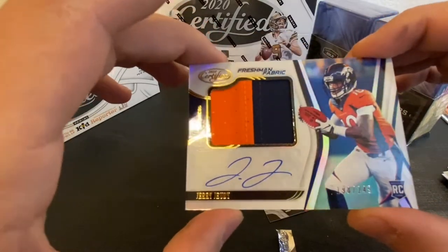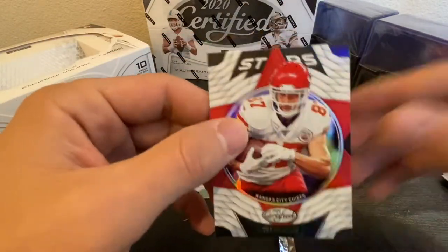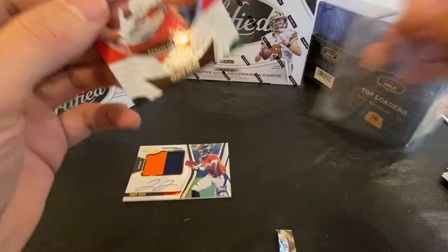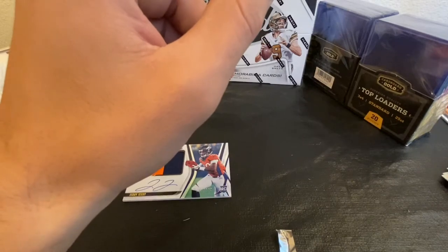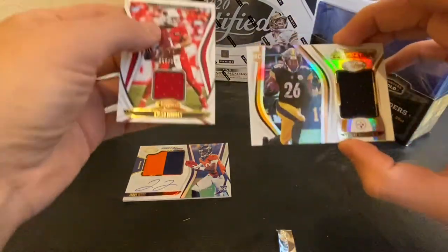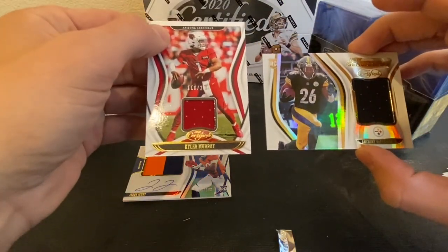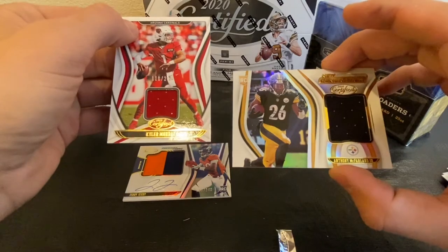I think we only got one auto card out of this box — that's actually the first time that's happened to me since I've been recording these. A little disappointing; not our best box. But we move on. Just a little recap of what we did get: the memorabilia cards — Kyler Murray 110 of 299, and an Anthony McFarland Jr. rookie card. Very cool. Jerry Jeudy as well.